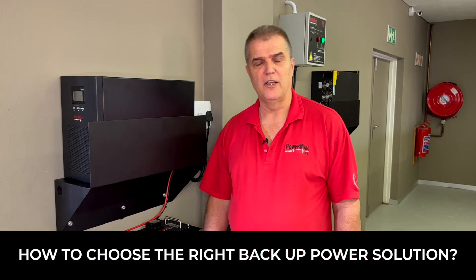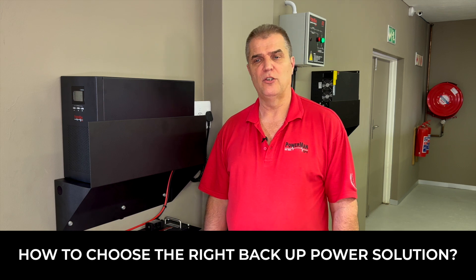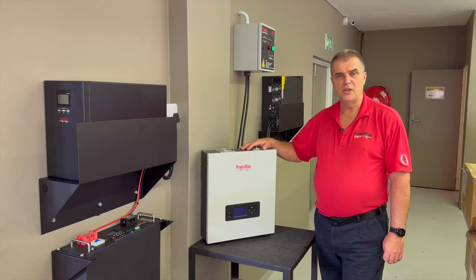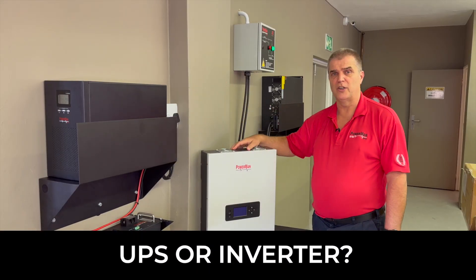With load shedding as it is in South Africa today, the question is not if you need a backup power system, it's when you'll need one and which one you should buy. I'm Jonathan Palmer, Director of Powerman. And the big decision you need to make is: do you go for a UPS like we have over here, or do you go for an inverter?